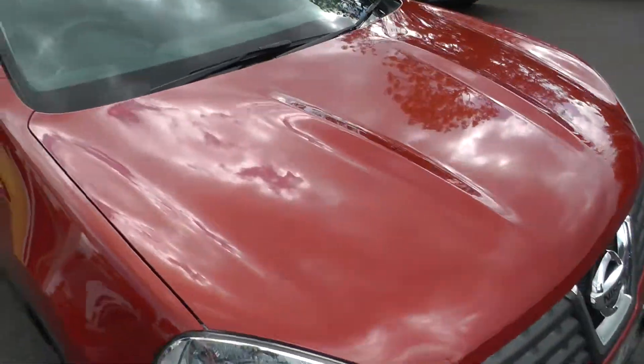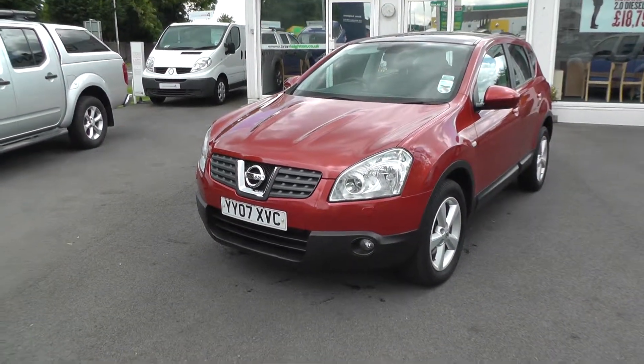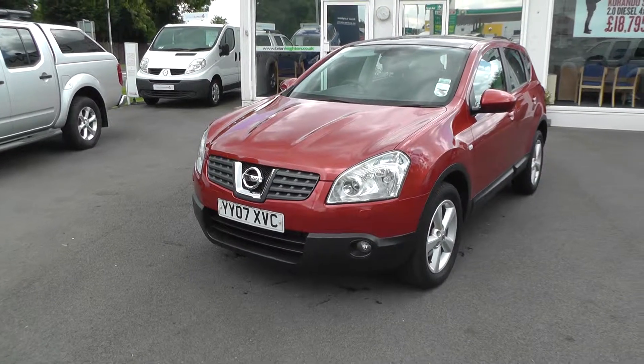We are located at Sutton near junction 37 of the M62. To arrange a test drive, please contact our sales team at 01430 430 717. Thank you.